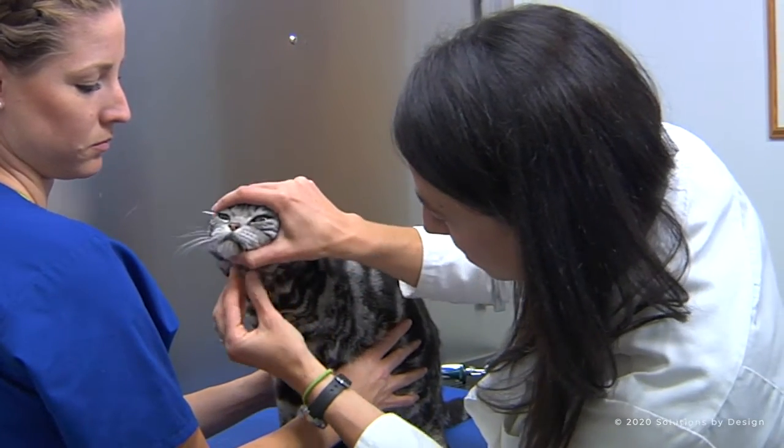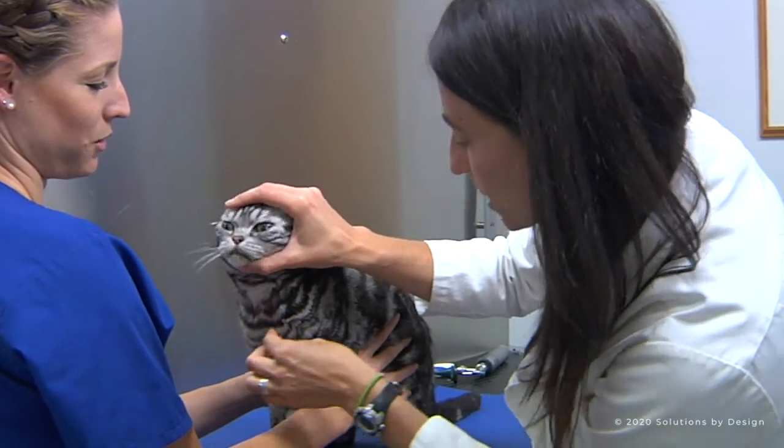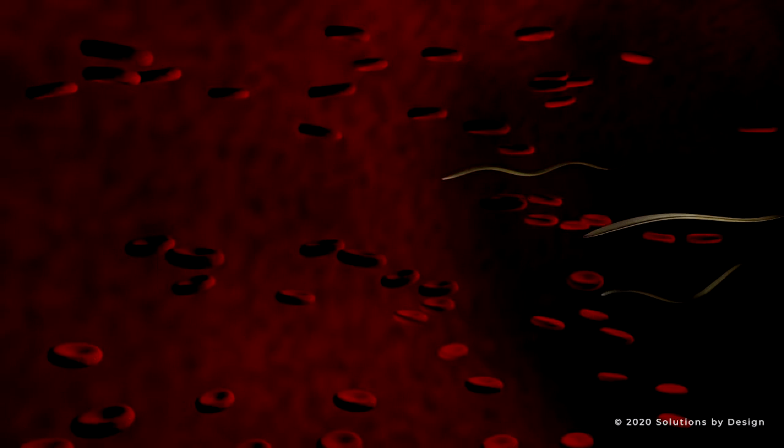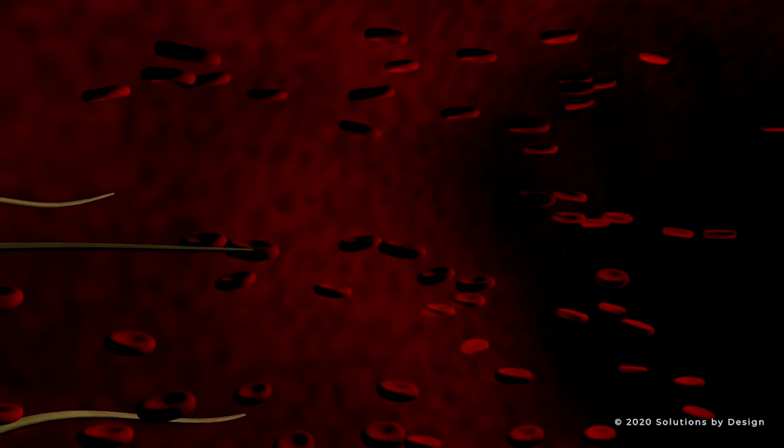You may have thought heartworm disease only affects dogs, and it's true that the infection is more common in dogs. The same heartworm parasite that afflicts dogs affects cats, but it acts somewhat differently in cats.